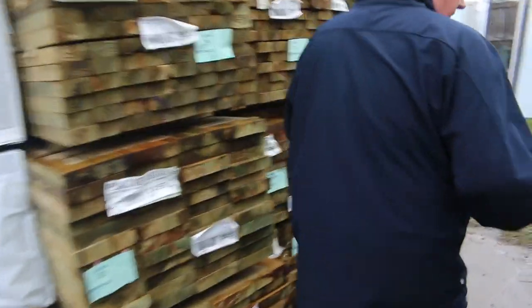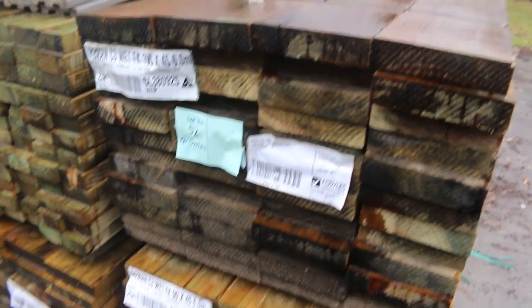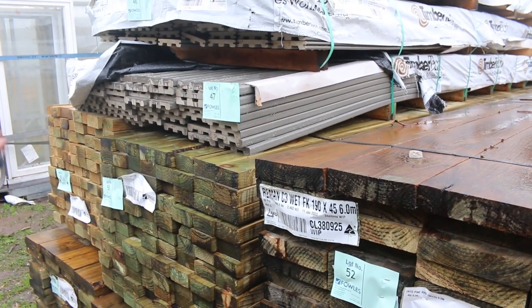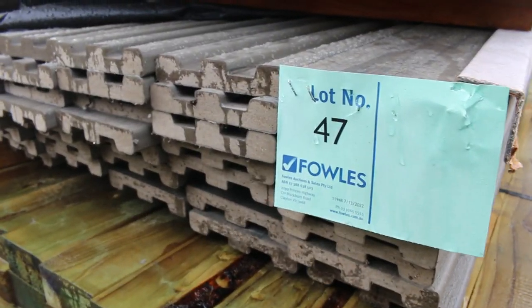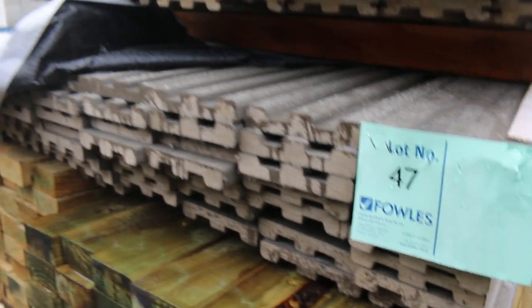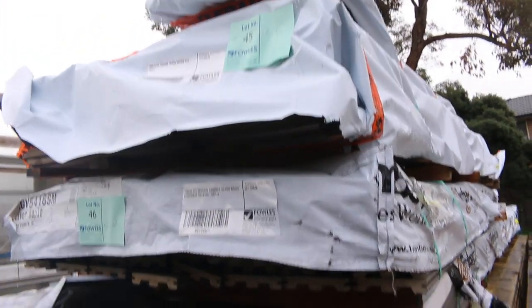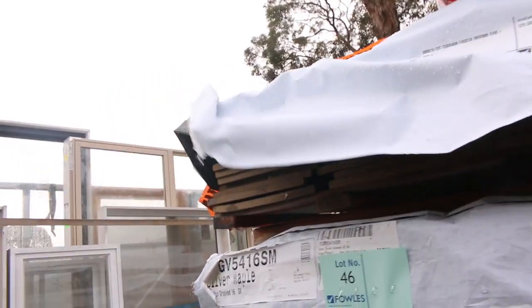Good to have some actual room in the yard this week, it's been pretty chock for the last couple of weeks. More 190x45 and 90x45 treated pine there. We've got a couple of packs of the composite decking - Lot 46 and 47 - that's a 138 by 23. Up on top of there there's a couple of packs of the terrain fascia, which is like a composite type fascia board.